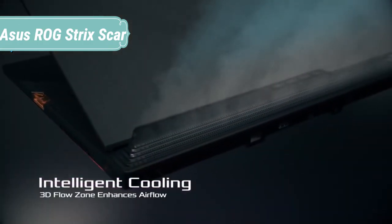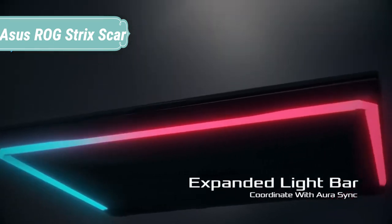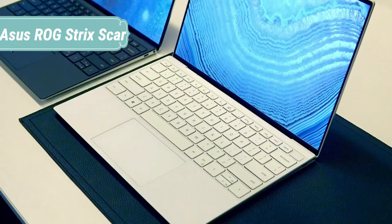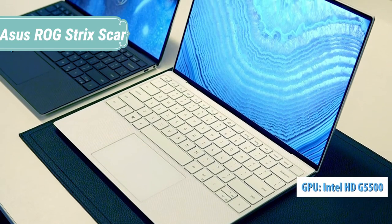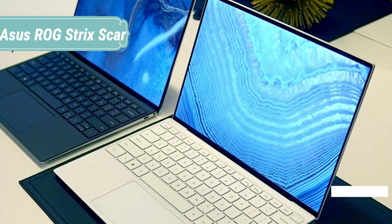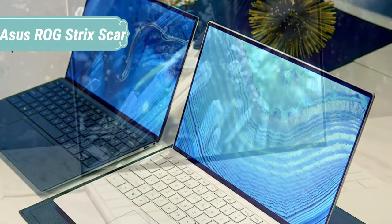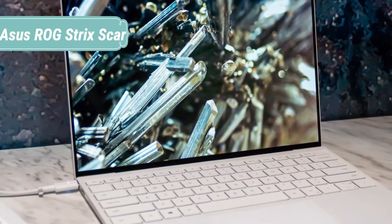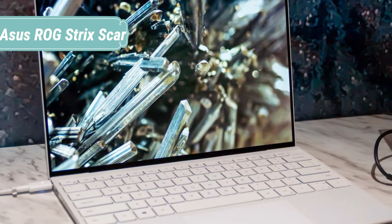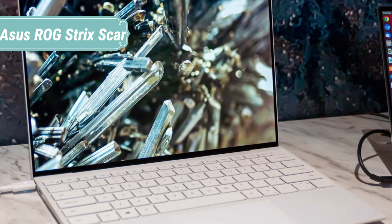The ROG Strix SCAR edition is powered by up to the latest 8th Gen Intel Core i7-8750H 6-core processor for extreme performance. You can choose from NVIDIA GeForce GTX 10 series graphics cards, from a GTX 1050 Ti all the way up to a GTX 1070. Cutting-edge storage includes a 512GB M.2 NVMe PCIe 3.0 x4 SSD and a 1TB Seagate FireCuda SSHD, plus 32GB of DDR4 2666MHz memory, guaranteeing superior performance in whichever configuration you choose.